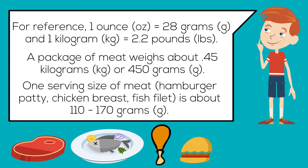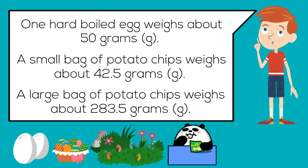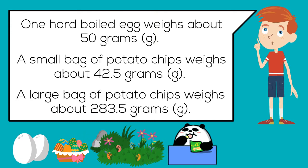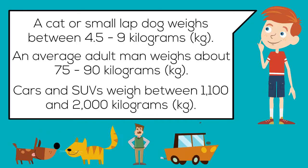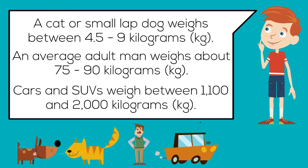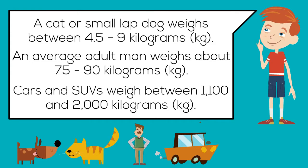One serving size of meat is about 110 to 170 grams. One hard-boiled egg weighs about 50 grams. A small bag of potato chips weighs about 42.5 grams, and a large bag weighs about 283.5 grams. A cat or small lapdog weighs between 4.5 to 9 kilograms. An average adult man weighs about 75 to 90 kilograms. Cars and SUVs weigh between 1,100 and 2,000 kilograms.